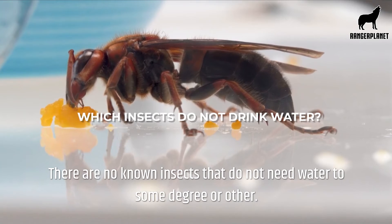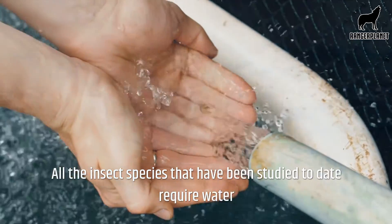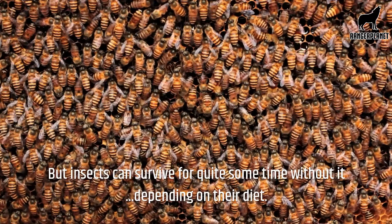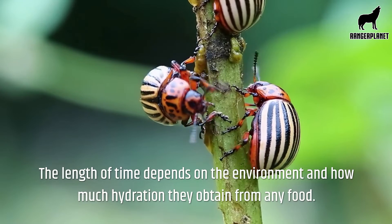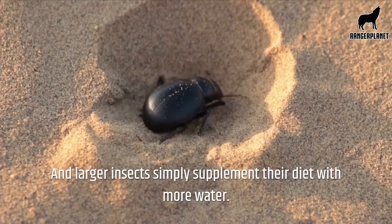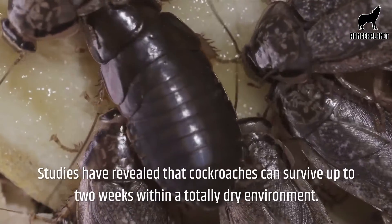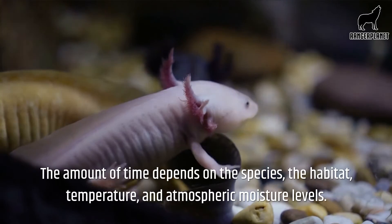There are no known insects that do not need water to some degree or other. All insect species studied to date require water to sustain their body's normal functioning state. Quite simply, without water an insect will die. But insects can survive for quite some time without it, depending on their diet. The length of time depends on the environment and how much hydration they obtain from any food. Insects in deserts have adapted to survive for longer, and larger insects simply supplement their diet with more water. Studies have revealed that cockroaches can survive up to two weeks within a totally dry environment. The amount of time depends on the species, the habitat, temperature and atmospheric moisture levels.